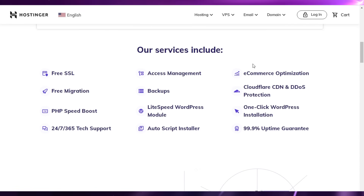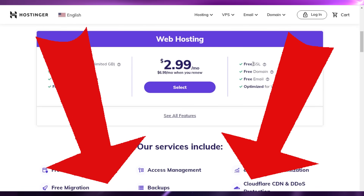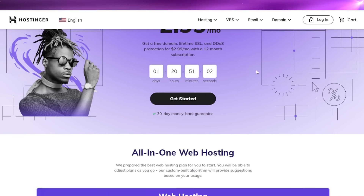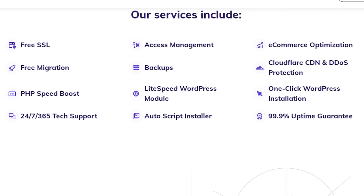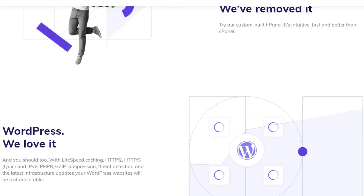To get started with Hostinger, make sure to click the link in the description box down below to get started right away. Hostinger is a good platform that provides you with hosting and other web solutions as well. They have SSL certificates, PHP speed boosters, backups, Cloudflare, and one-click WordPress installation. They also have e-commerce optimization.